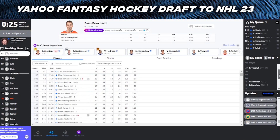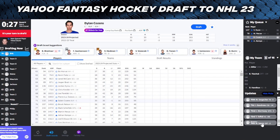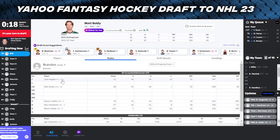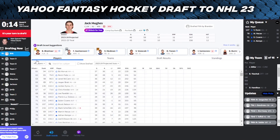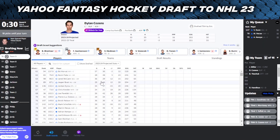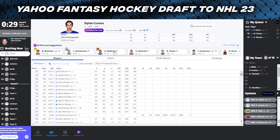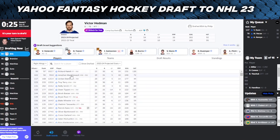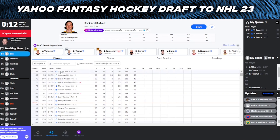Now our team is JT Miller, Brady Tkachuk, Dougie, Bouchard, and Vasilevsky. Moritz Seider just got taken before us - Brandon's got Dahlin, Heiskanen, and Seider, and he's got the right idea for sure. I want Dylan Cozens - I think he's going to have a big breakout year again with the Buffalo Sabres. Already had 30 goals last year, I think they're going to be pushing for a playoff spot and he'll be a big focal point of that. So I don't mind taking Cozens as our second center. Now we have to pick a right winger because we have absolutely nobody there, and I think I'm just going to go with the best available - Rickard Rakell, obviously going to be on the top forward line in Pittsburgh. Let's go with Rickard Rakell.